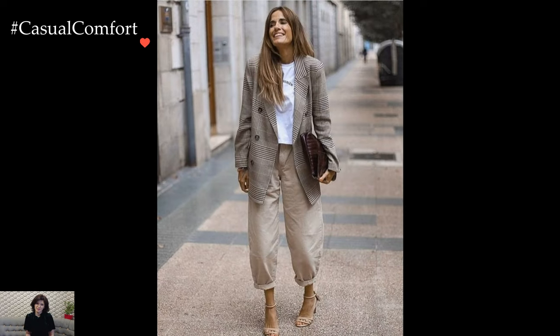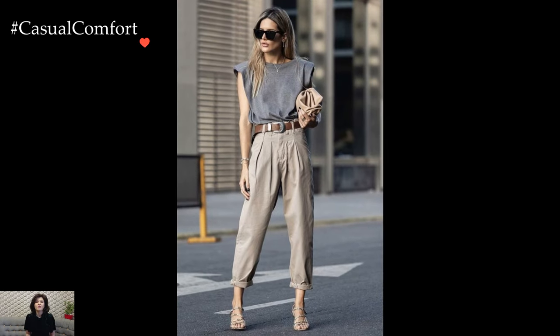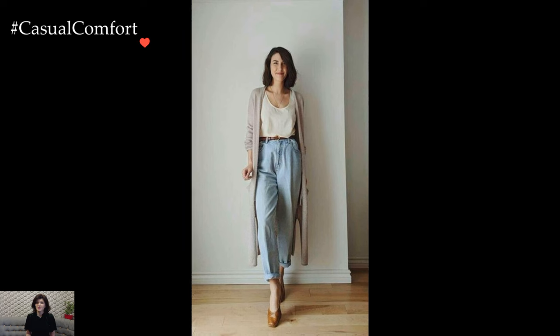Ultimately, the charm of a baggy pants outfit lies in its ability to merge comfort with style. Embracing the relaxed silhouette allows for creative expression and a personalized approach to fashion. Whether channeling a laid-back street-style aesthetic or opting for a more refined and polished look, baggy pants have proven to be an adaptable and enduring choice within the ever-evolving landscape of fashion.